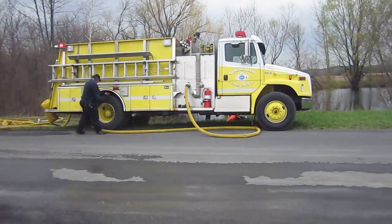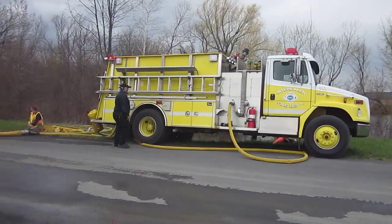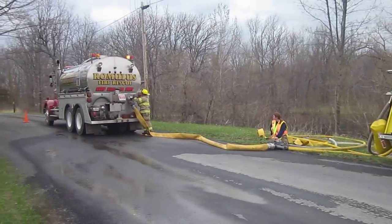Back at Lodi, this is one of the fill sites. This is a pond. It does not have a dry hydrant, so we've got interlocking Engine 501. It's a 1,500 gallon a minute pumper, and they're drafting out of the pond and filling tankers.